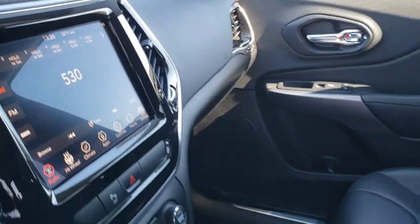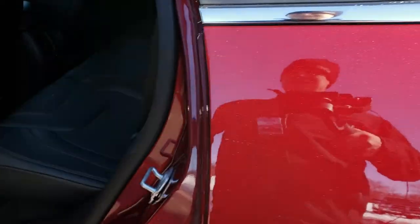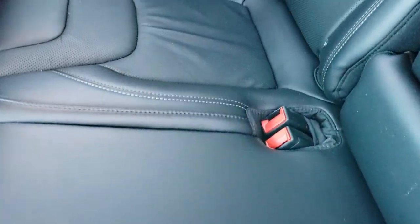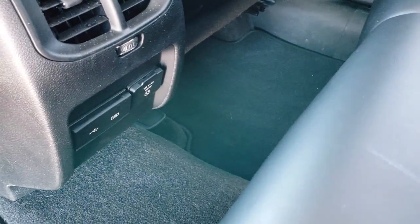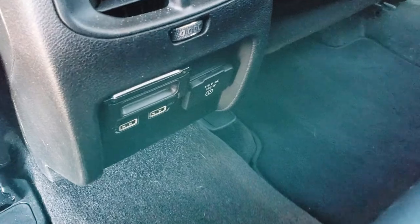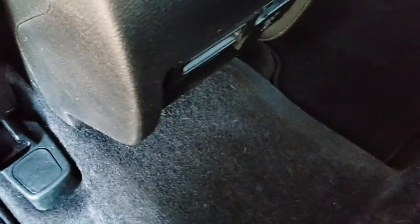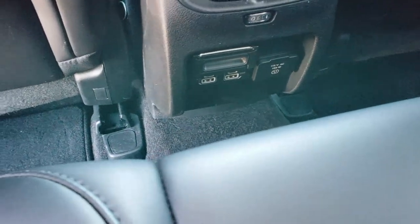We'll take a quick look at the back seats and then check out under the hood. Back seats are just as clean as the front — no rips, no tears back here. It does have the LATCH child safety system for your car seats. You also get USBs and USB-Cs back here for charging, as well as a 115-volt, 150-watt plug-in back here as well.